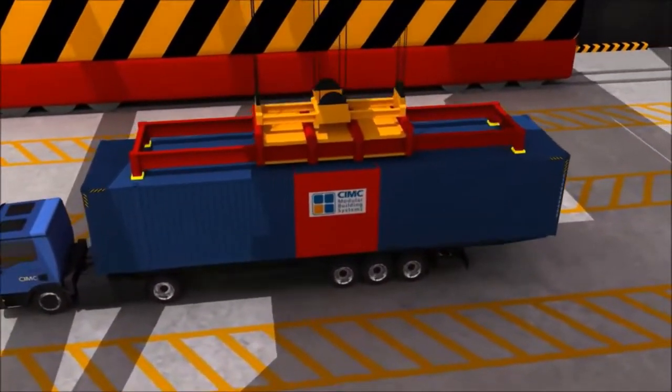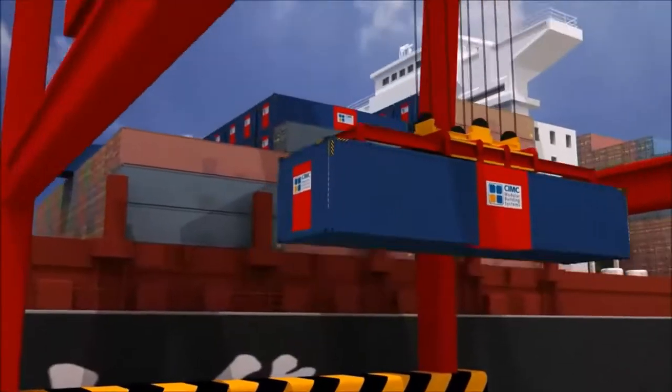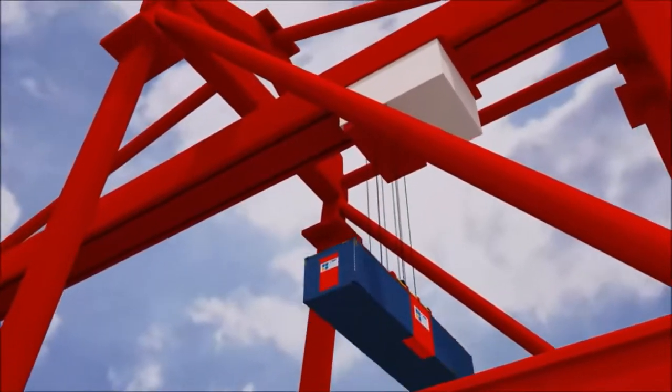We are now putting them on the ships, ready for transportation to the UK.